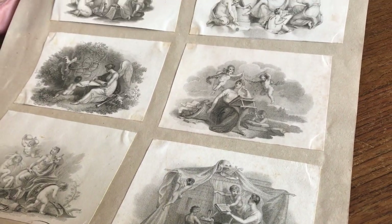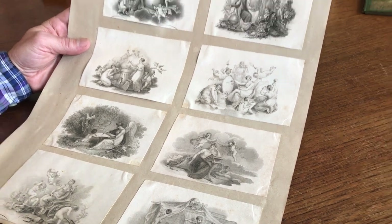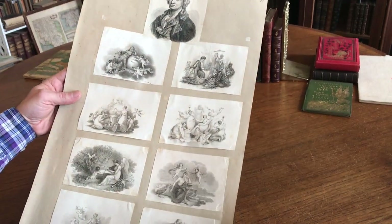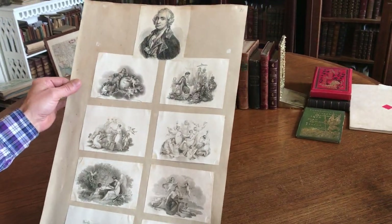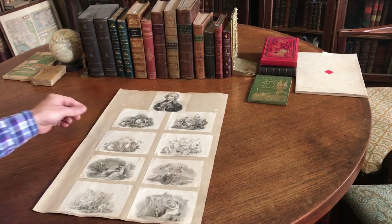This group of eight early 19th century engraved allegorical images is sold just as I acquired it on this sheet. It's available right now at BrianDeMambro.com.